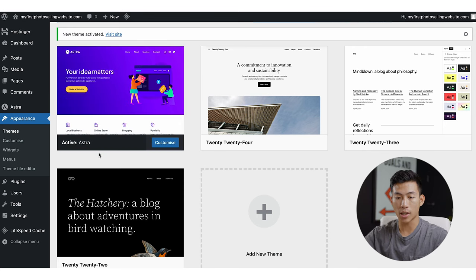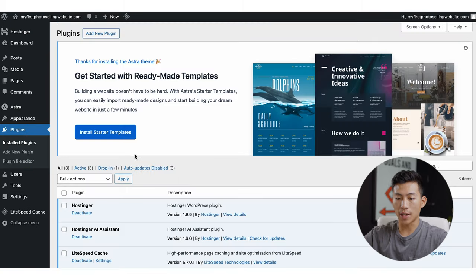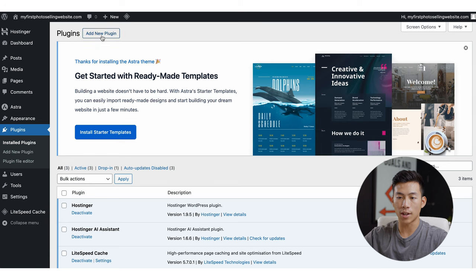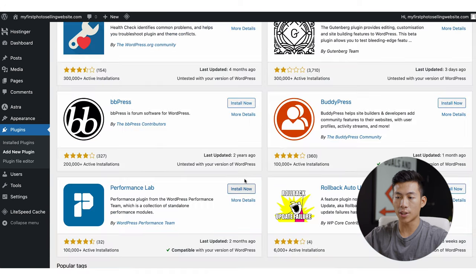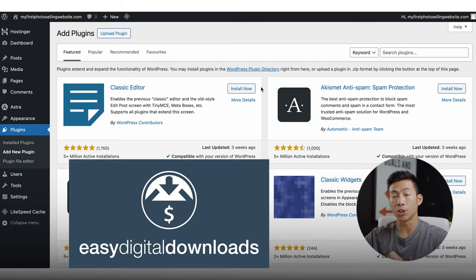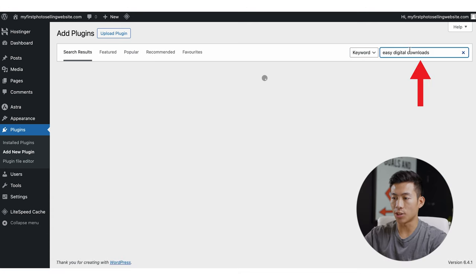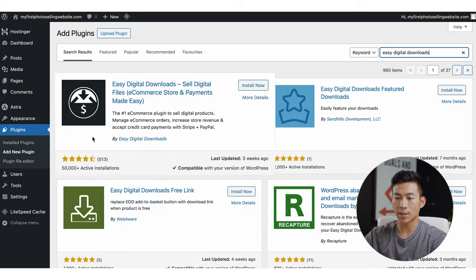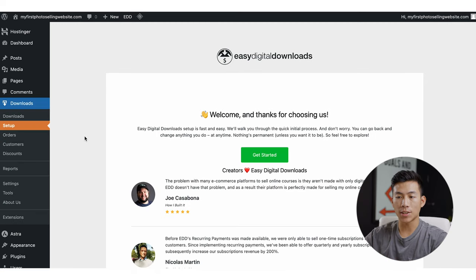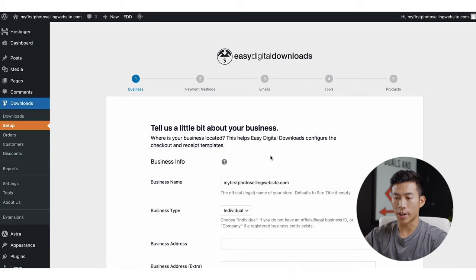The next thing to do is download our plugin. Go over to Plugins — as you can see, there are already a couple pre-installed, but to get started with a new one, click 'Add New Plugin' right here. There are a bunch of different plugins you can search for, but the plugin we're going to install today is called Easy Digital Downloads. Type it into the search bar, install it, and then activate it as well.